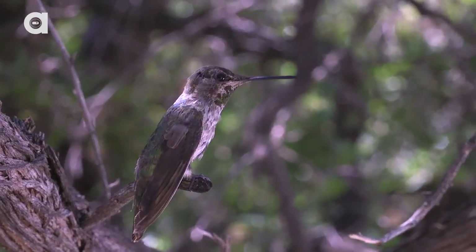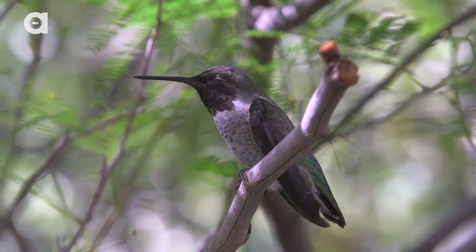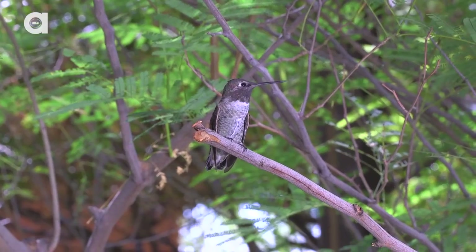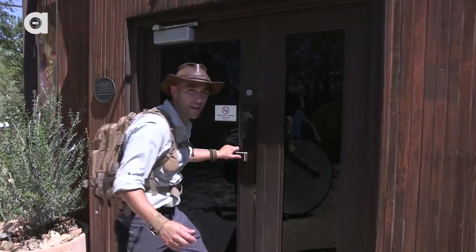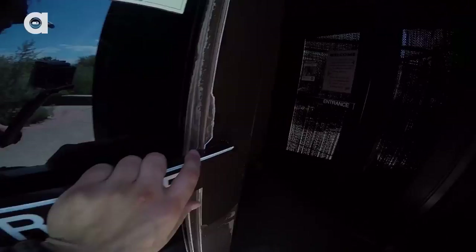And today we are getting — or should I say, we'll be trying to get up close with the smallest birds in the Southwest. So excited, I absolutely love hummingbirds. All right, let's head into the aviary. You gotta move quick. We gotta go through a set of double doors.